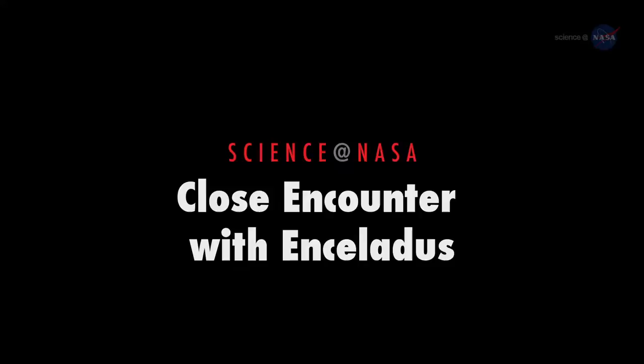Close Encounter with Enceladus. Presented by Science at NASA.